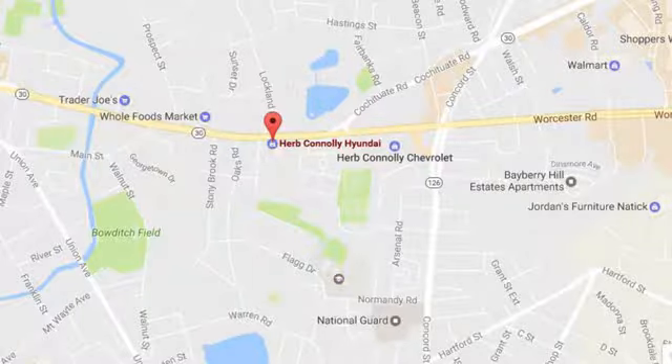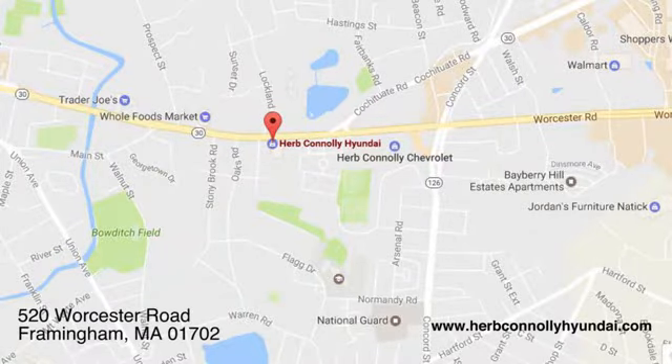Call, click or stop in and see us today. We're conveniently located at 520 Worcester Road in Framingham, Massachusetts.